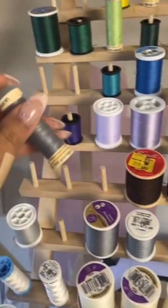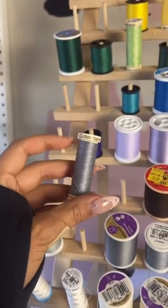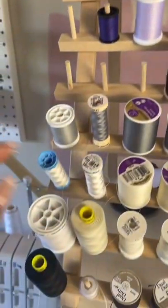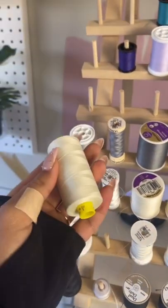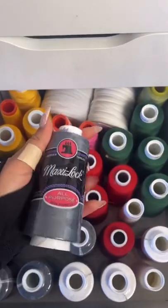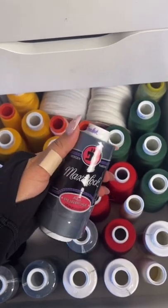Basically, I really just want to recommend to you guys my favorite thread brands. Now, Gutterman is absolutely, positively, definitely my favorite thread brand. It comes in a bunch of different sizes and you can get it at your local fabric store. I've tried like every thread brand out there, so let me just save you the hassle — get Gutterman.